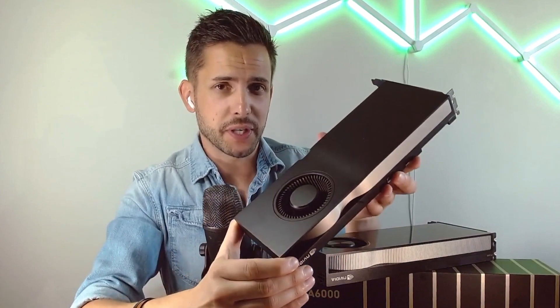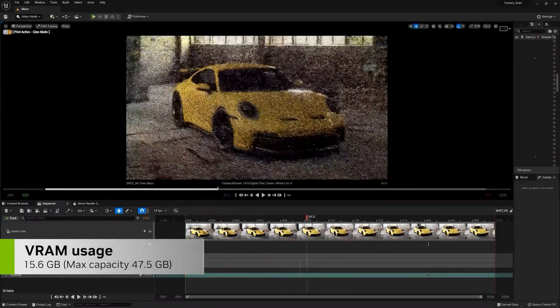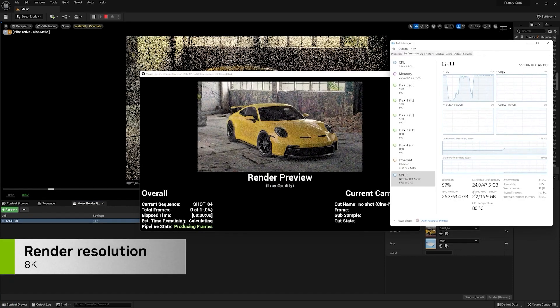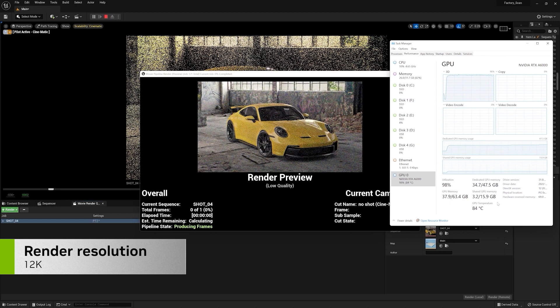My previous card was the A5000, and what I find I can do with the A6000 is render at a much higher resolution without hitting VRAM limits, as I'll demonstrate now. In this UE5 scene using path tracer, we're using around 15 GB of VRAM. Rendering one still frame in path tracer mode at 8K uses 24 GB of VRAM. Pushing to 12K resolution, we're now using close to 35 GB of VRAM — which wouldn't have been possible to render on the A5000.